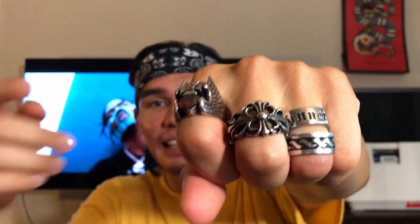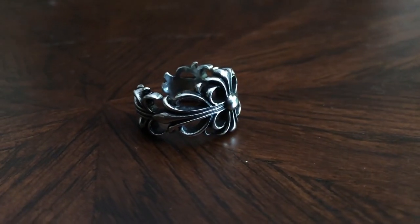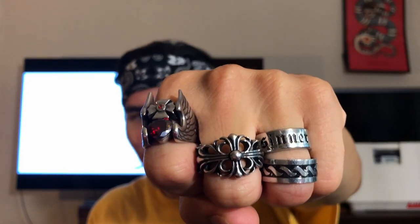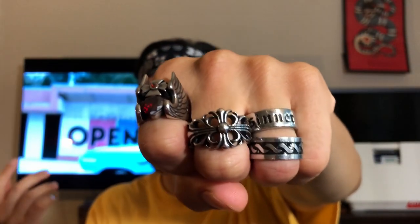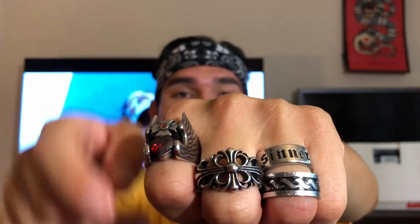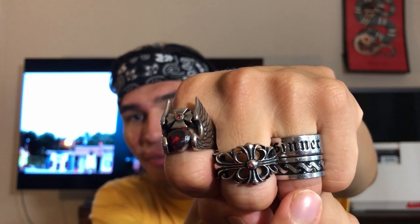The one on my middle finger is actually from a Korean jewelry shop back in Vegas. The owner is really cool — he makes all his jewelry in-store: bracelets, chains, necklaces, rings, everything. And then the one with the tribal pattern was actually gifted to me from a good homie back from Vegas named Ryan.